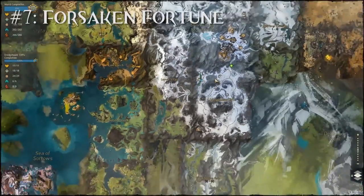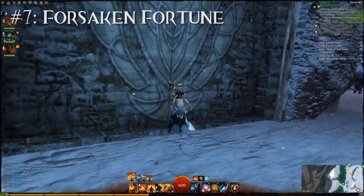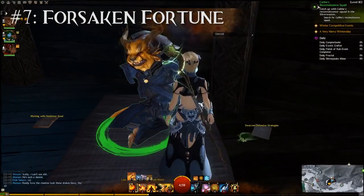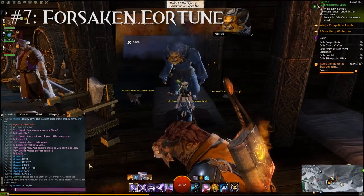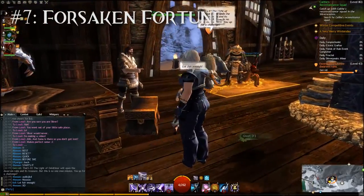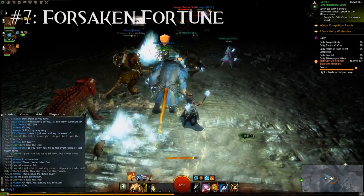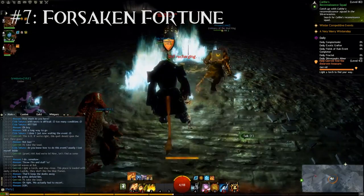In the northeast of Dredgehaunt Cliffs there's also another Dwarven door, but you cannot open this one with your key — you can't even interact with it. This door only opens during a special event. In the north of Dredgehaunt Cliffs, next to the Travelen's Waypoint, there's a charr gear veteran. Usually he does nothing, but every once in a while you can interact with him to trigger an escort event. In this escort event you escort him towards the Dwarven door, and once you're there he will cast a spell to open it. When you enter, you are teleported into the Forsaken Halls mini dungeon.